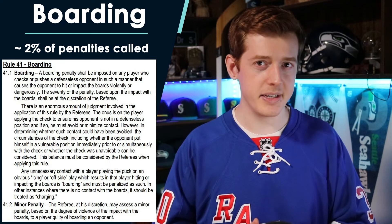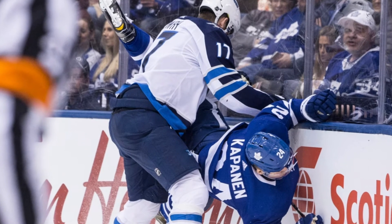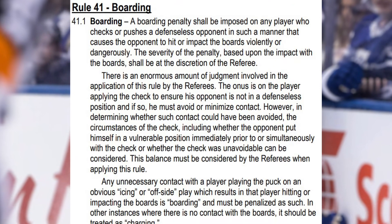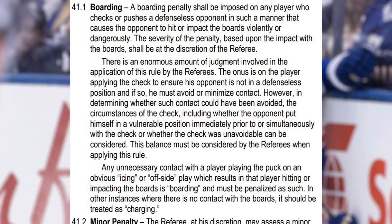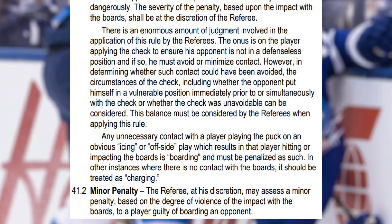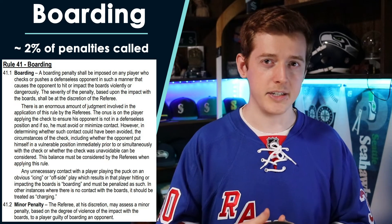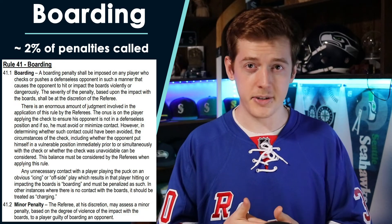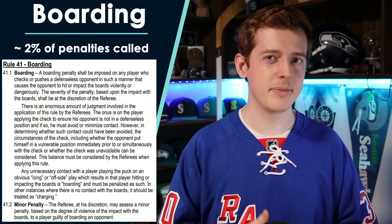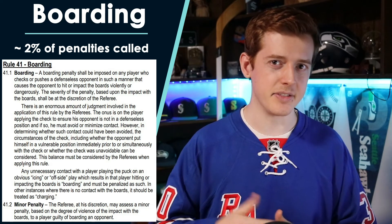Boarding is a penalty that can also be assessed as a minor penalty, and is called when a defenseless player is hit or checked into the boards by an opponent in a dangerous or violent way. Because of the nature of this penalty — it's a hit on a player who likely doesn't see the hit coming or otherwise has no way to brace themselves, and is slammed into the boards, which are the walls around a hockey rink made out of hard plastic and plexiglass — this is one that can fairly frequently turn into an injury and as a result can definitely get turned into a major penalty much more frequently than many others. We'll talk more about boarding when we get to major penalties in the next video.